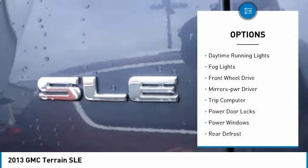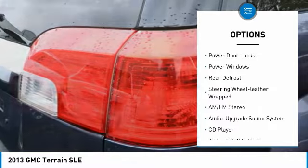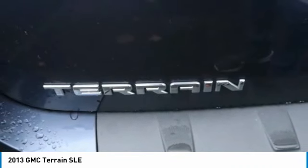Heated side mirrors, daytime running lights, fog lights, FWD, mirror memory, trip computer, power door locks, power windows, rear defrost, and steering wheel leather wrap.